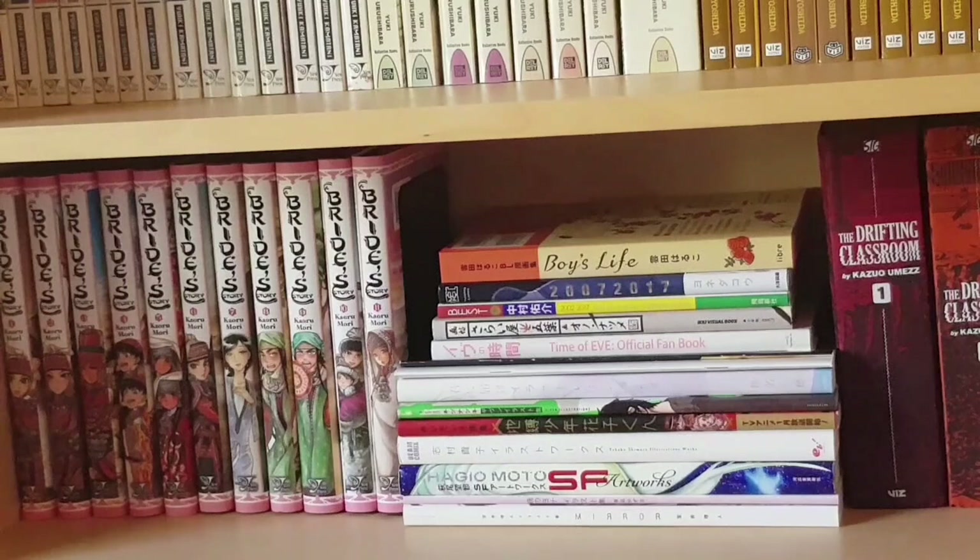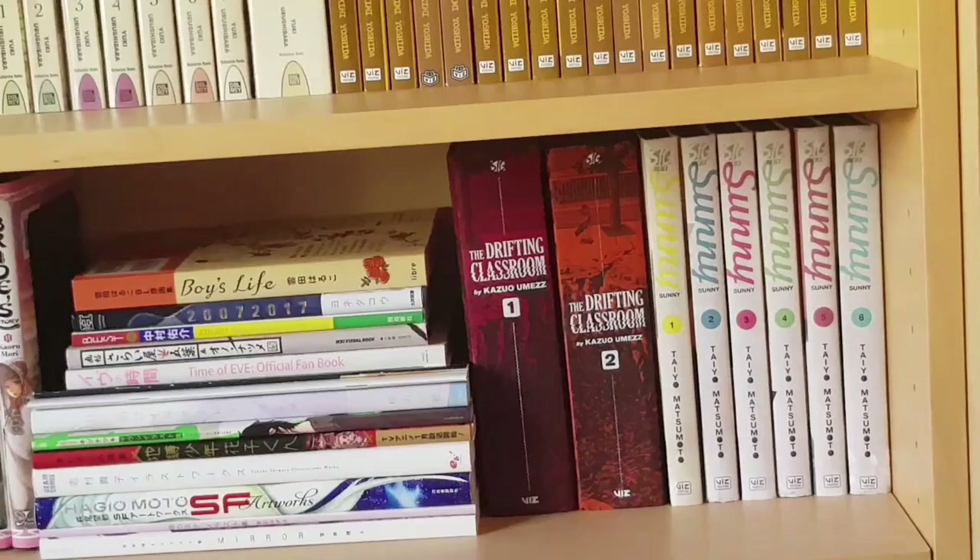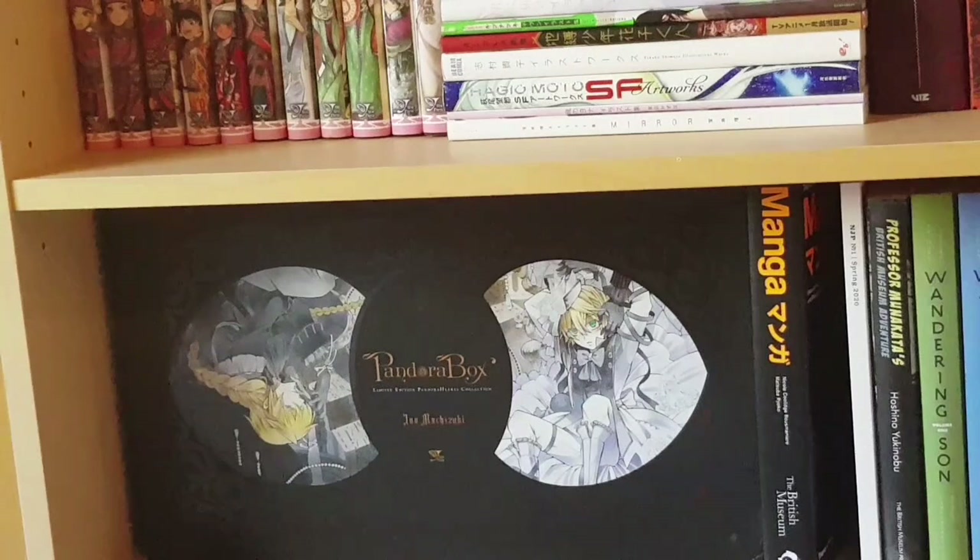Next to that are the first two volumes of the re-release of The Drifting Classroom by Kazuo Umezu, and then the entirety of Sunny by Taiyo Matsumoto. On the bottom shelf we have the Pandora Hearts box set — the complete series in omnibus format from Yen Press, really lovely. Next to that is the manga book from the British Museum's manga exhibit, the first volume of Neo Japonisme's print release focused on the show Period.